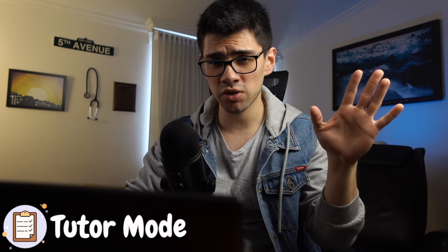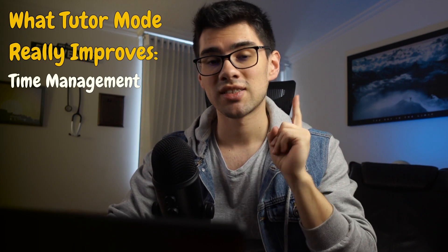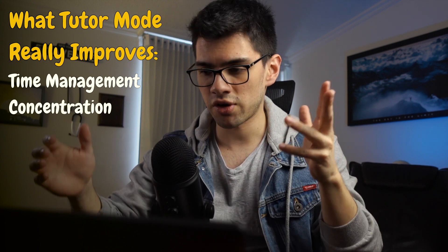My first advice is to do every one of your questions in tutor mode. And yes, I know that this probably contradicts everything you've heard, but just hear me out. By doing questions in exam mode, you're not becoming a better test taker by magic. You're just improving a couple of skills — very important skills, but just a couple. First, time management, i.e. learning how to pace yourself. And secondly, concentration — learning how to stay focused during the whole block. That's what you're improving when you do exam mode. That's it, nothing else.